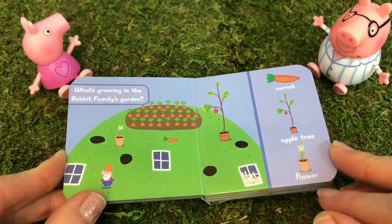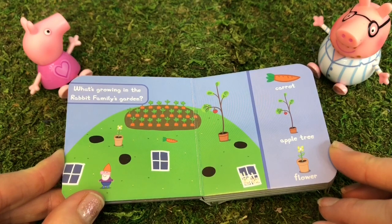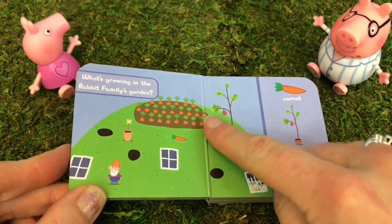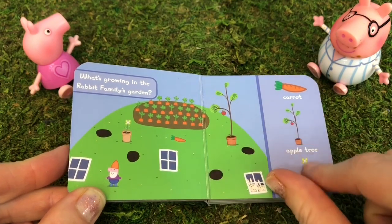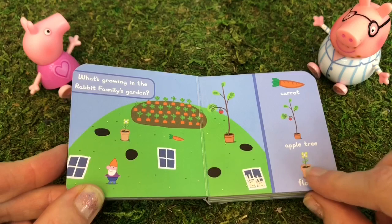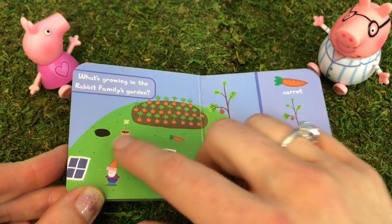What's growing in the rabbit family's garden? There are many carrots, an apple tree in a pot, and a flower in a pot.